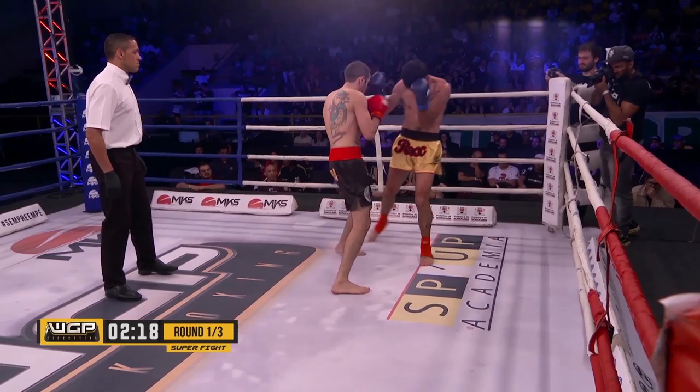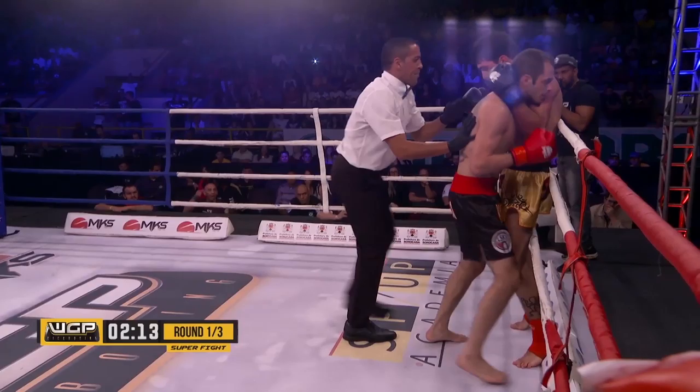Gatti has a reach advantage here. Lucas trying to get inside. Nice body shot from Almeida, and again going to the body.